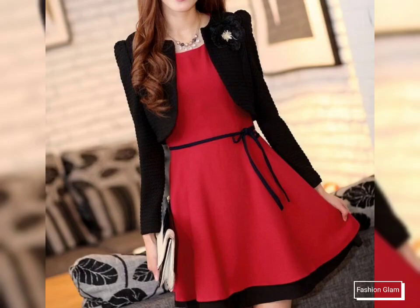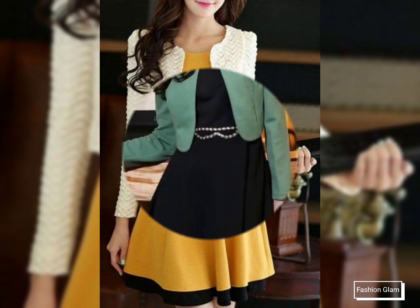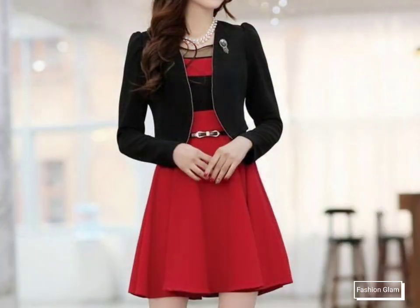Assalamualaikum viewers, welcome back to my channel Fashion Glam. Today we are showing you very beautiful and stylish girls' casual wear and formal wear — short A-line and flare dressy design ideas with blazer jackets. These are all two-piece outfits.